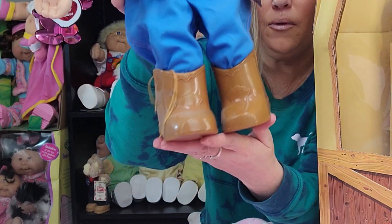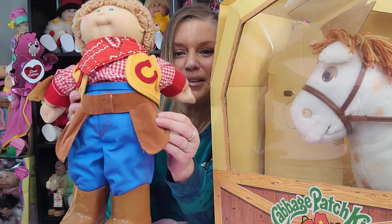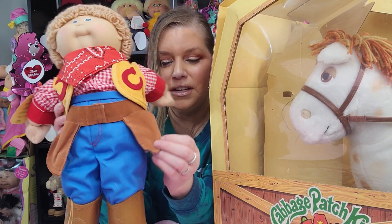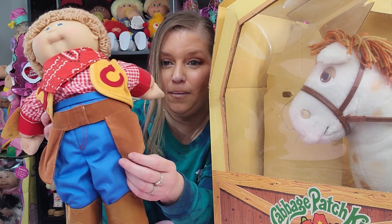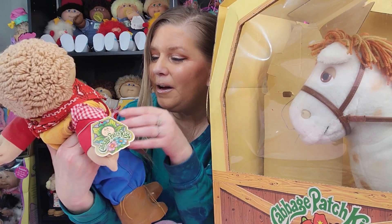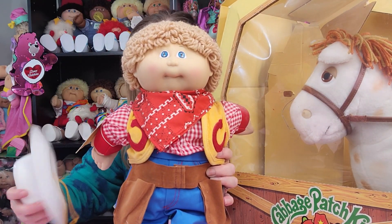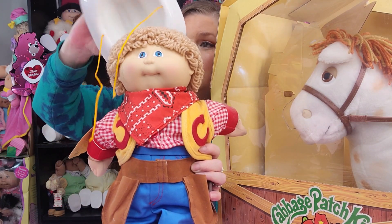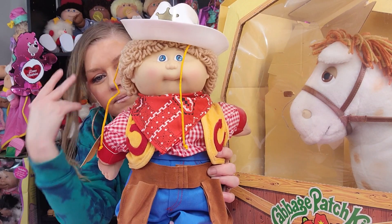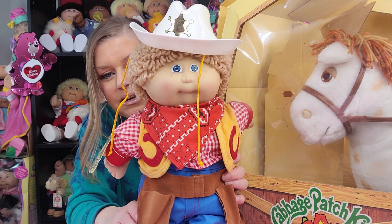He's wearing cowboy boots. He's got his little holsters for his guns — I don't think he comes with guns, but it's a cowboy thing. He's really cute and he has his hat. Everything is dusty because this has been sitting around for years and years — forty years. He has freckles, which is odd, because usually the freckles were from the first year. You see kids with freckles from the first year, or Jesmars, which he's not.